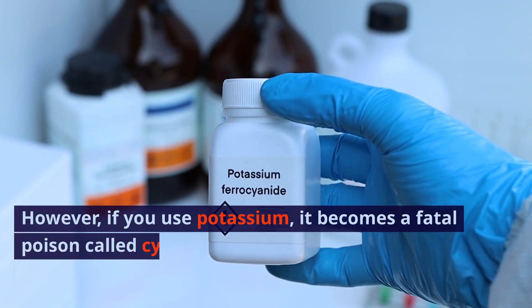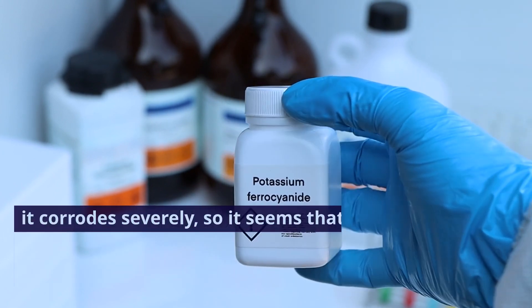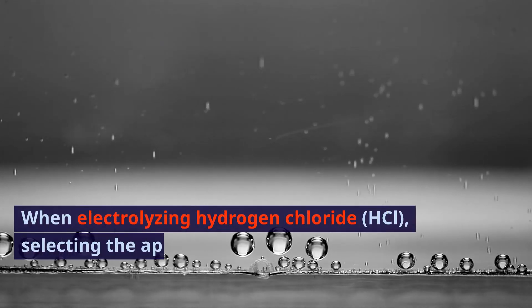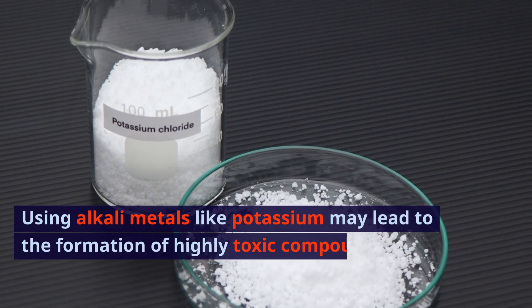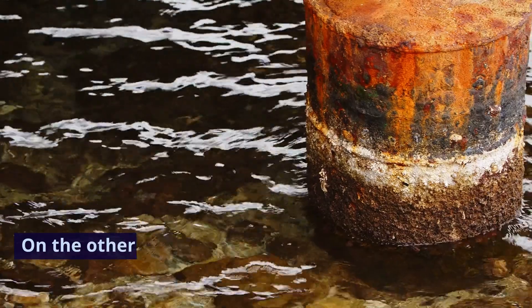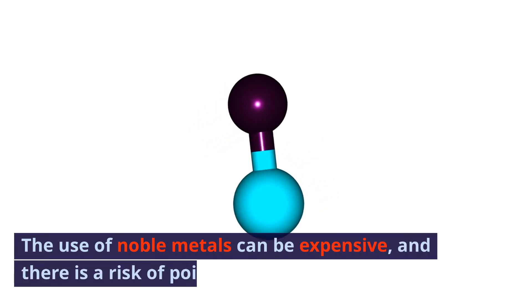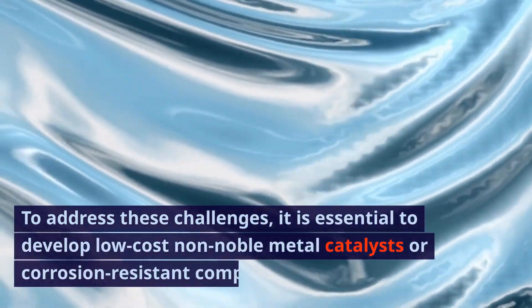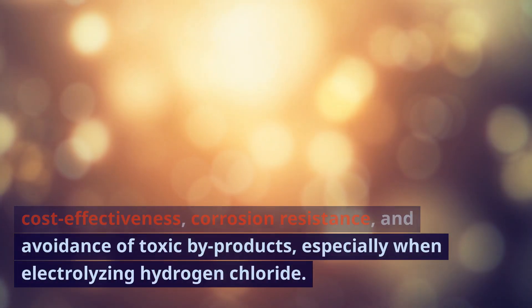However, if you use potassium, it becomes a fatal poison called cyanide, and if you use a metal such as regular iron rather than an alkali metal, it corrodes severely, so it seems you face the difficult problem of having to use precious metals. Absolutely. When electrolyzing hydrogen chloride (HCl), selecting the appropriate electrode and electrolyte is crucial. Using alkali metals like potassium may lead to the formation of highly toxic compounds such as potassium chloride. Employing common metals like iron may result in severe corrosion, and the use of noble metals can be expensive with a risk of carbon monoxide poisoning. To address these challenges, it is essential to develop low-cost non-noble metal catalysts or corrosion-resistant composite materials that balance cost-effectiveness, corrosion resistance, and avoidance of toxic byproducts when electrolyzing hydrogen chloride.